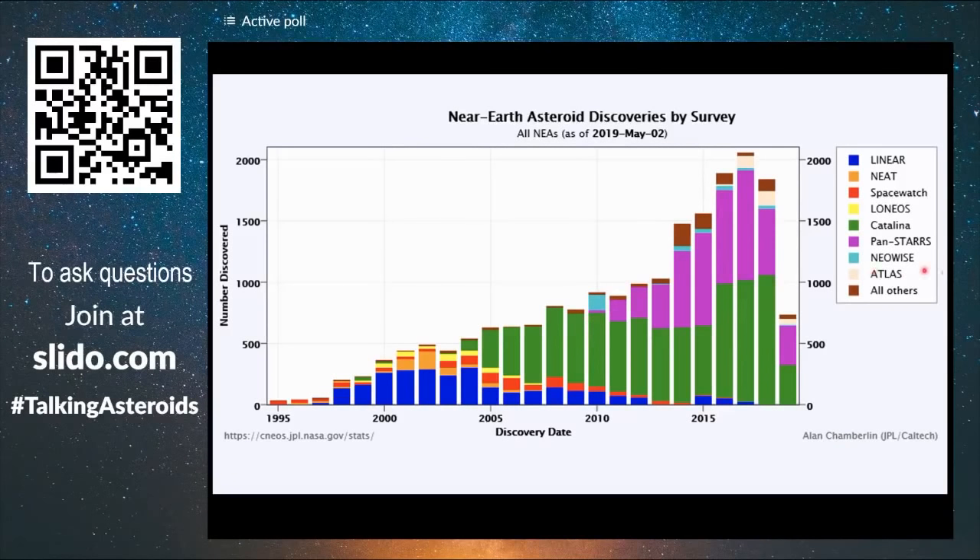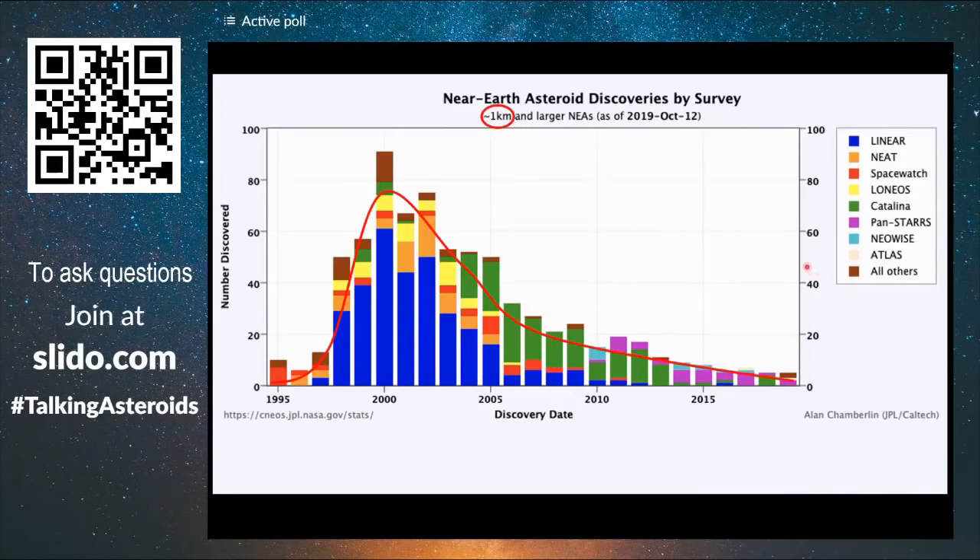So it looks like one of our questions at the beginning has been answered. By the way, these plots come from the CNEOS JPL NASA website curated by Alan Chamberlain. If we go to 140 meters, you can see many more objects being discovered, and this is not decreasing per year — these objects are still being discovered plenty, and they're still pretty dangerous objects.